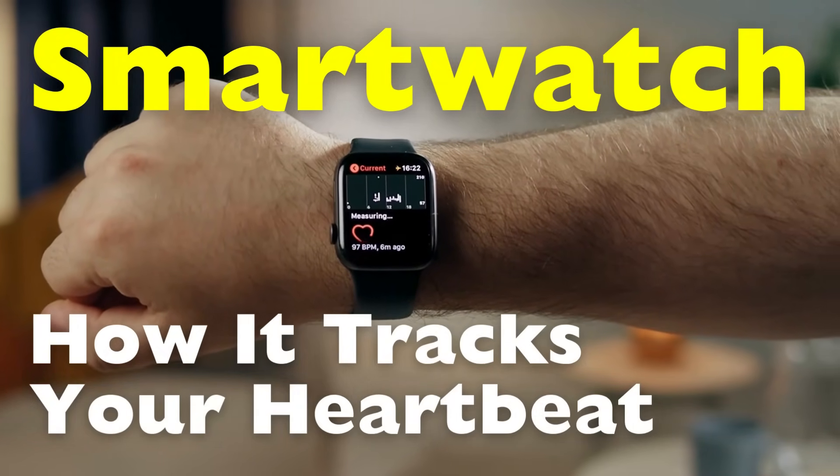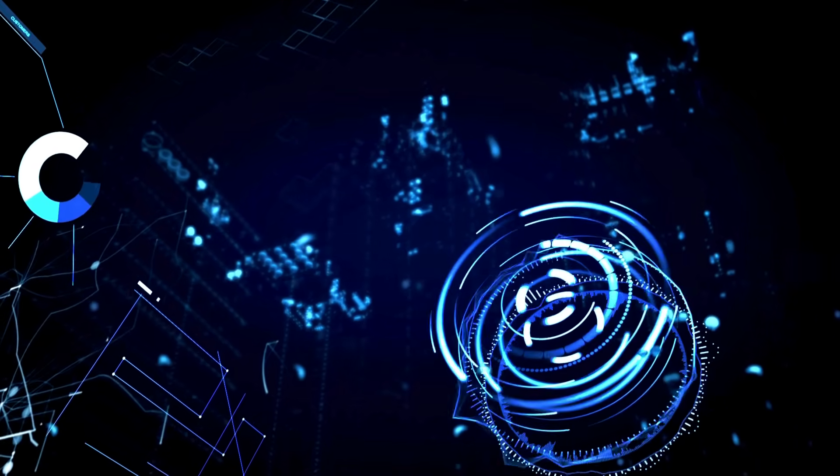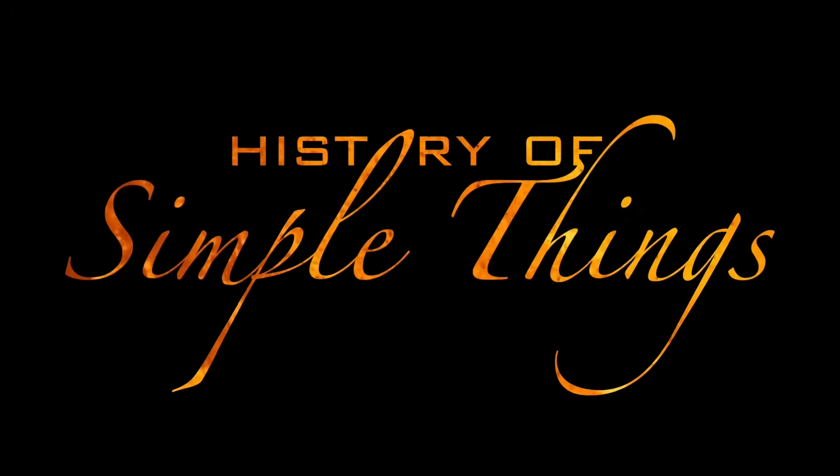How can a watch possibly see what's going on inside your body? Let's dive into the fascinating science behind it, right here on History of Simple Things.